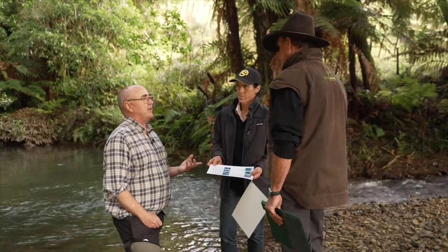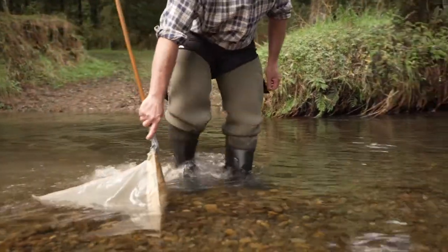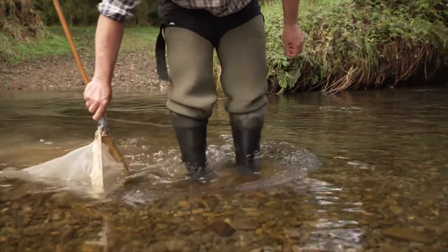You can also set up a catchment care group or go down and collect water samples. There are a large number of these around the country now that go out each month and collect a water sample and then have it analyzed for nutrients — the nitrogen and phosphorus — and for some of the bacteria that can be in our waterways, like E. coli.